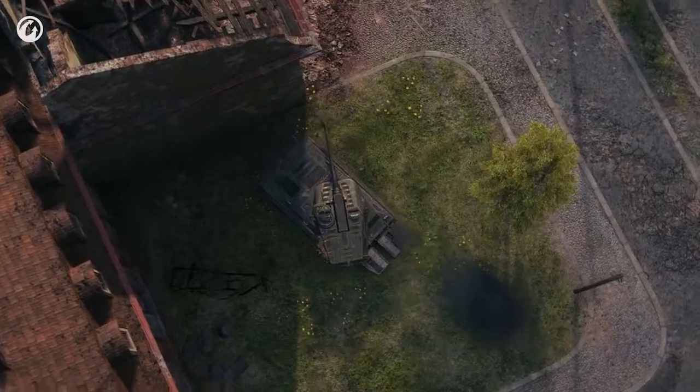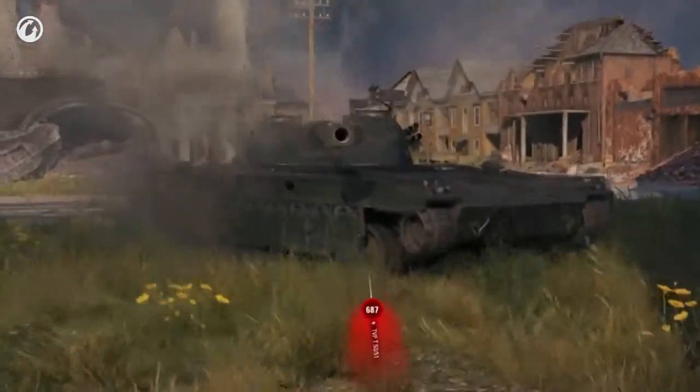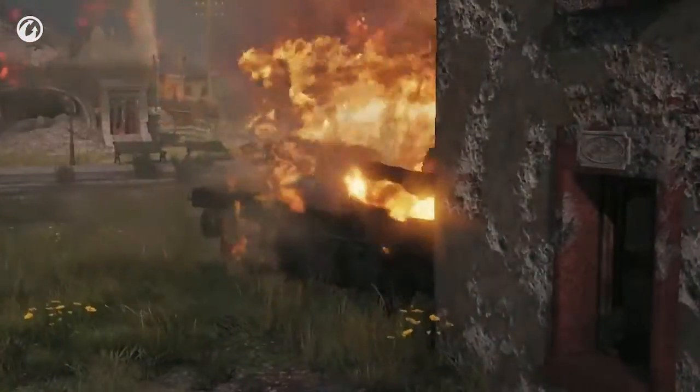The rear turret placement allows for side scraping. However, should you make the slightest error in positioning or get on the receiving end of calibers above 150 mm — well, you get the picture.